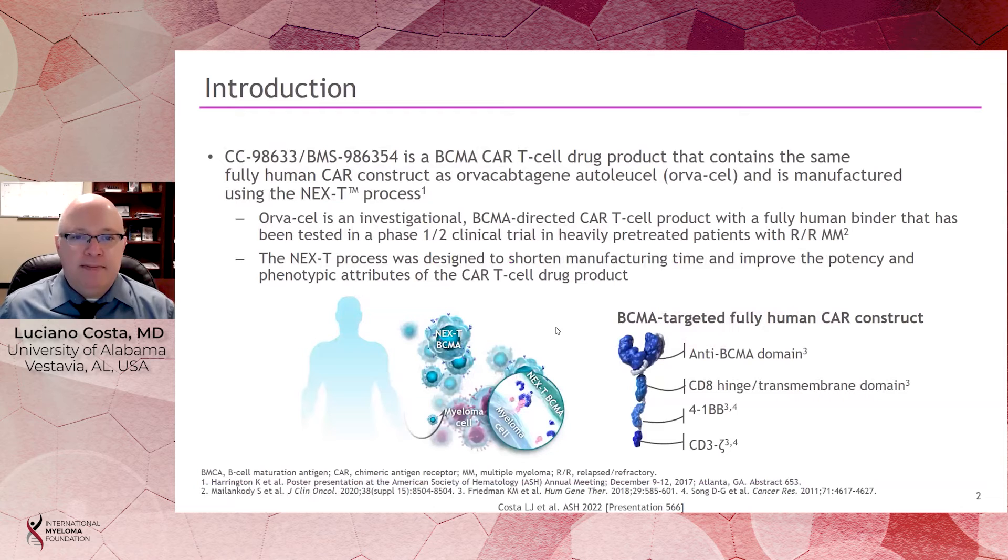As many of our friends from IMF might know, there are now several different BCMA-directed CAR T-cell therapies. One of those previously studied is called Orvacel, and that was shown to be safe and effective on a prior trial that has been presented and published.